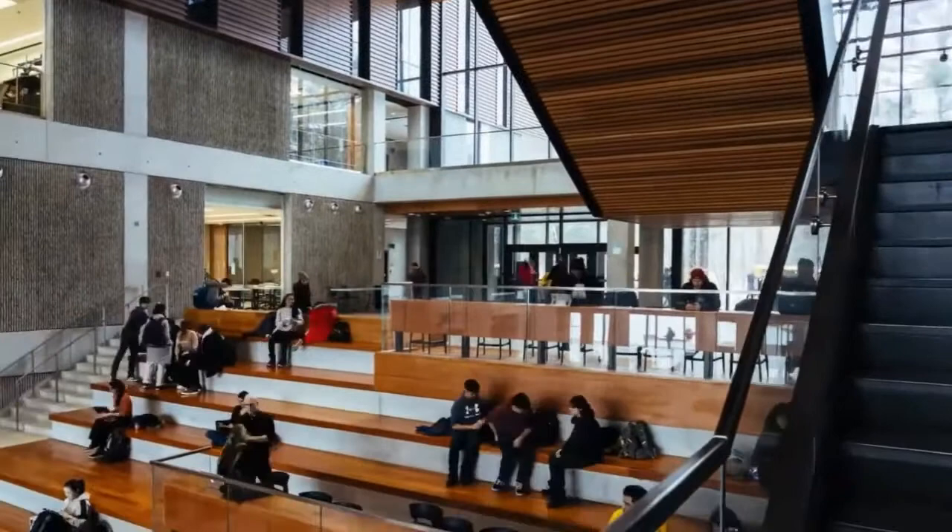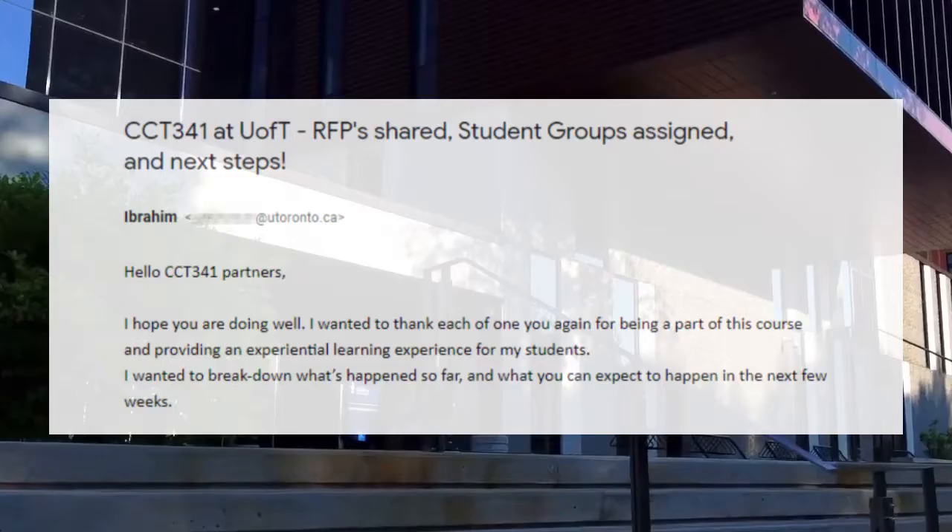Part of this course is that students have to develop a 60-second pitch to showcase why they believe their strengths can best be matched to help build a real existing client — which is us here at Optifold.